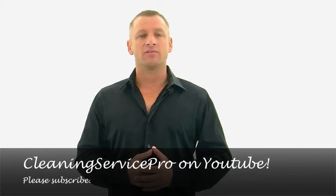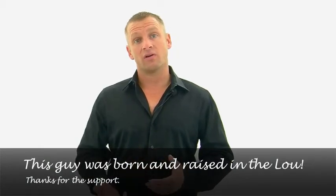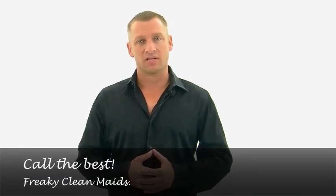To learn more cleaning tips from our Elite Cleaning Service, check out our YouTube channel at Cleaning Service Pro. Also, if you or anyone you know from St. Charles, St. Peters, Chesterfield, Ladue, Sunset Hills, Sular, the Central West End, or anywhere else in the St. Louis metro area are looking for cleaning services St. Louis or maid services St. Louis, call the best Freaky Clean Maids. We hope you do, because it's freaking clean fun.